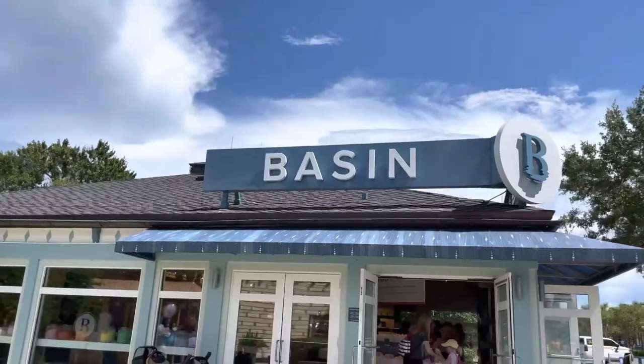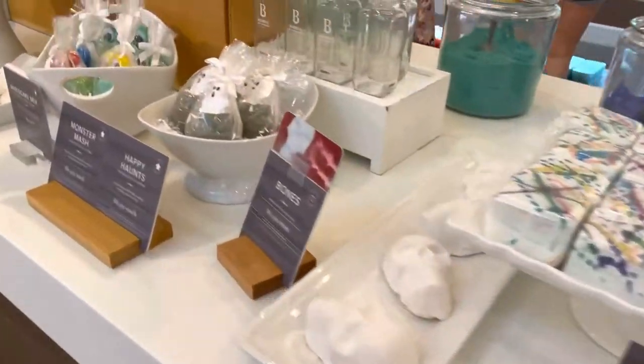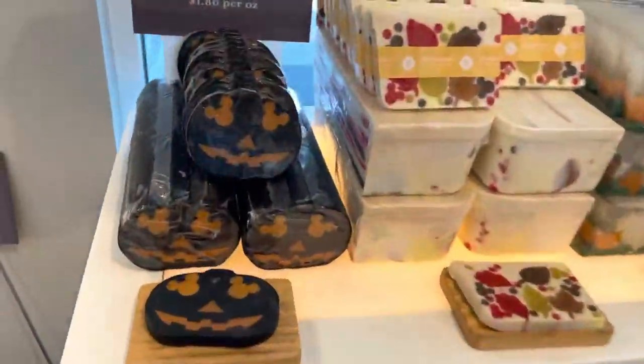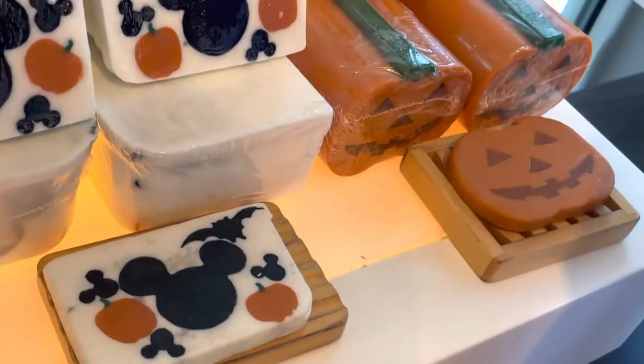I'm going to go into Basin and see if they have any Halloween items in there. I actually haven't been in Basin in a while and I was totally impressed. Basin is like a bath bomb and soap store — they have all different types of shower and bath stuff, really good for gifts, and they have really cute Halloween stuff in there. Now I'm going to head to the co-op and see if I can find some things to show you guys.